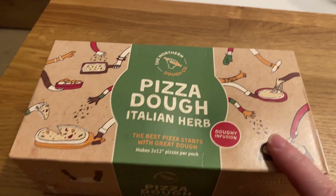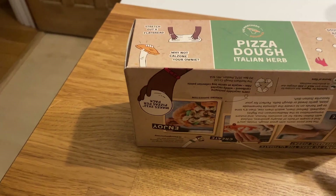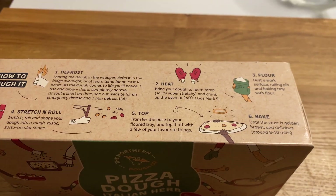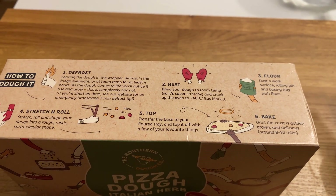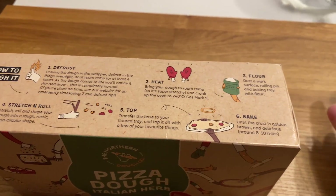We do one pizza at a time, and it makes two 12-inch pizzas. That does me and Scott — we have half of each one each time. The instructions are really clear: defrost, bring the dough to room temperature, put your oven on, dust a work surface, then stretch and shape the dough, top it, and bake it.